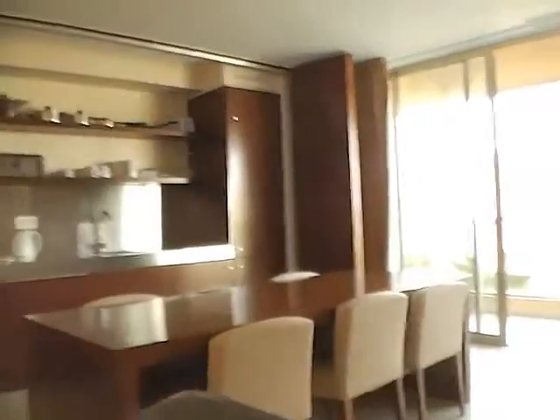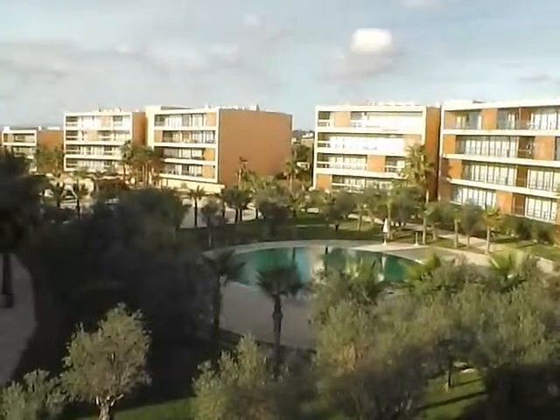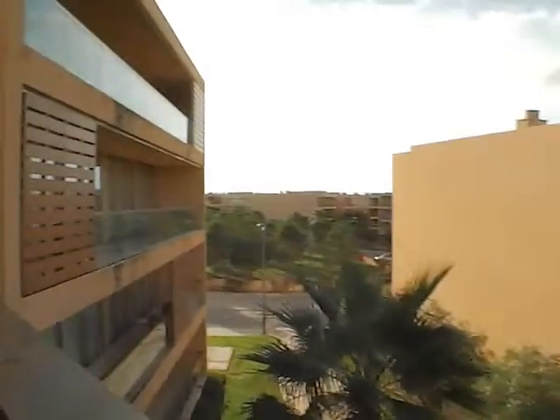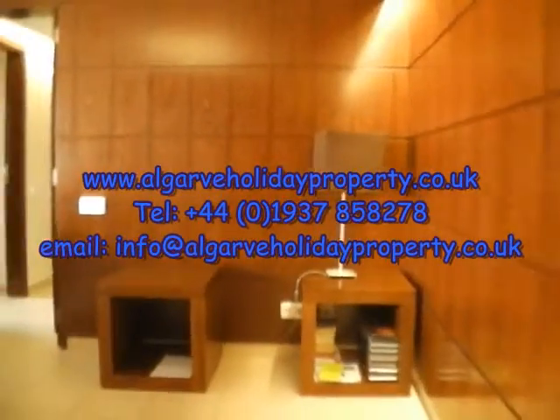All of the rooms have direct access onto the large veranda. From the living area here is the large balcony terrace, which overlooks one of the main pools and garden area. We really look forward to welcoming you to this wonderful apartment in Hidal de Sagarros — Algarve Holiday Property, number HDS08.